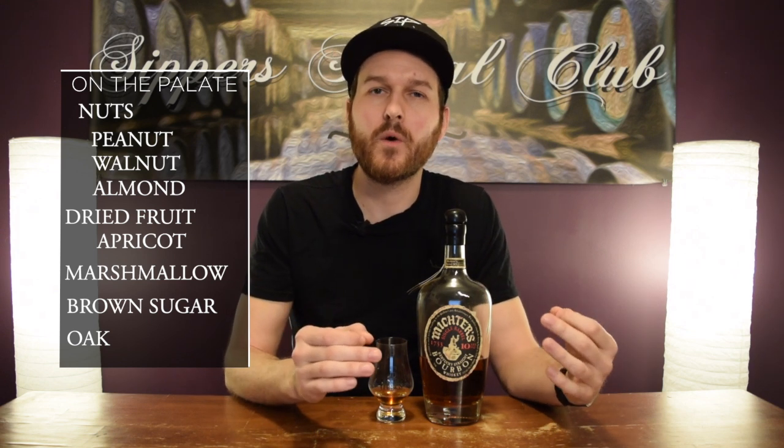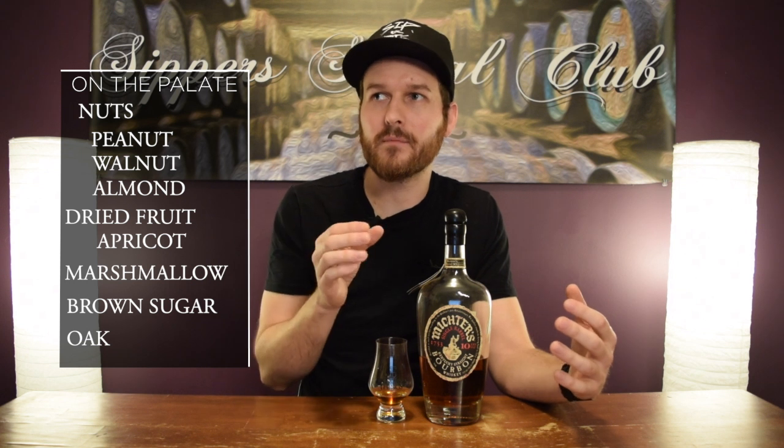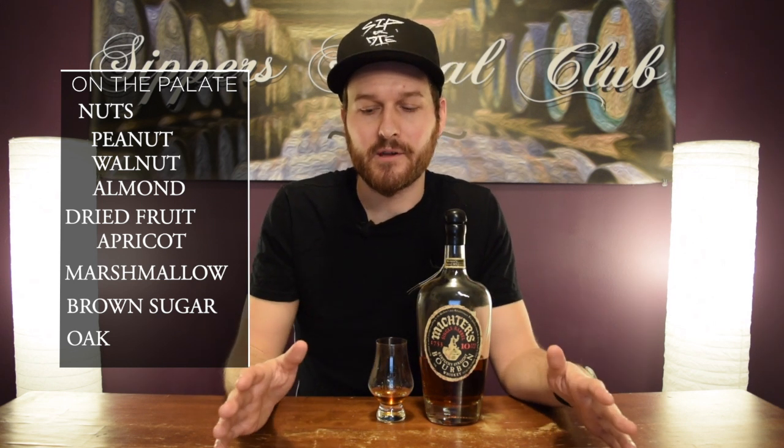Really rich, full of peanuts, walnuts, almonds all throughout the finish. As for length, it's not quite as long as you'd probably imagine with all this complexity. I'd say it's medium approaching long, but more like medium — between medium and long, more medium than long. It kind of cuts off a little bit. That's probably my only fault with this whiskey, because it's so, so good. I really like it.